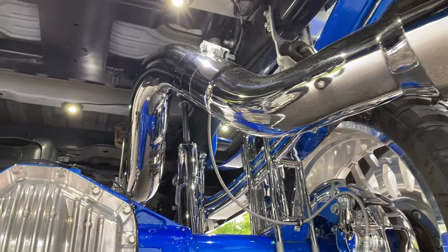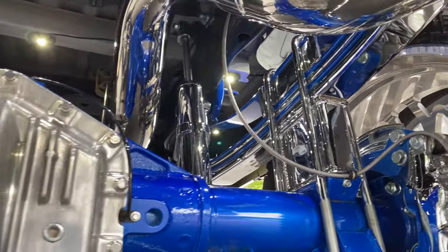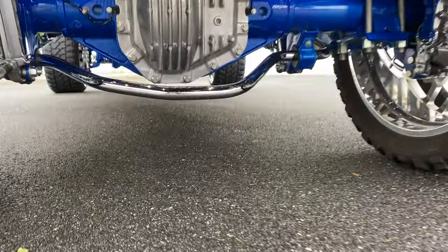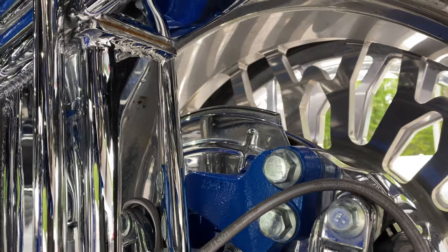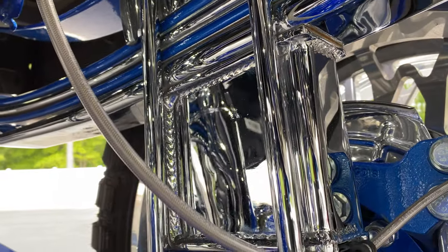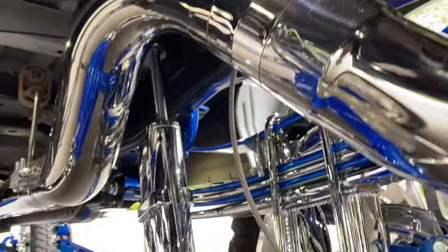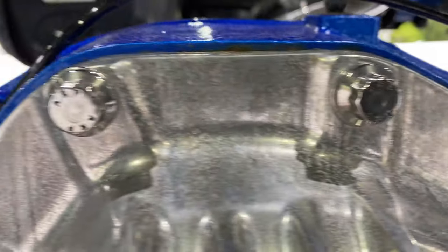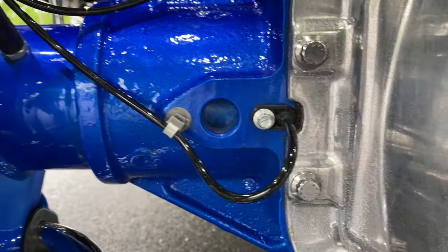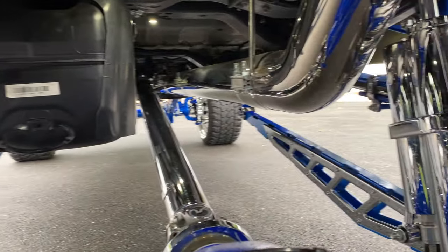Check out that exhaust system. That's not your typical exhaust — it's not only stainless but it's fully polished. Polished calipers, dust shields, U-bolts, blocks. ARP hardware. Even the top block is polished. Just an absolutely incredible truck.